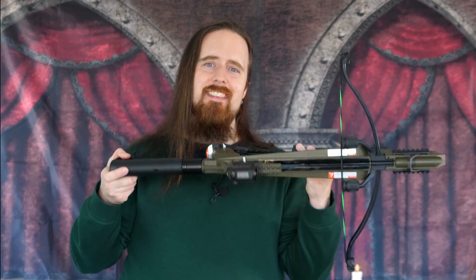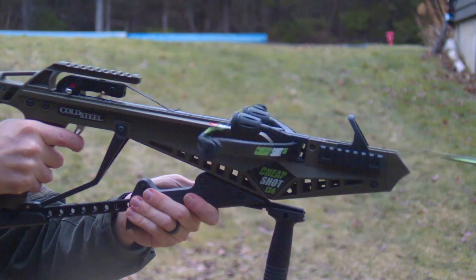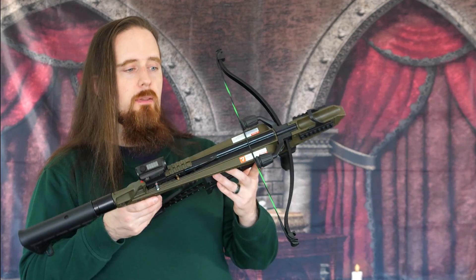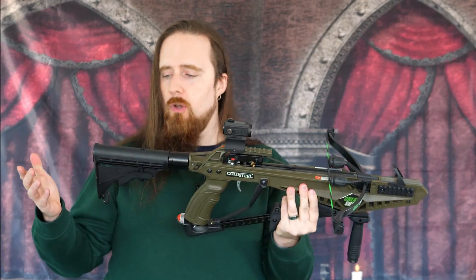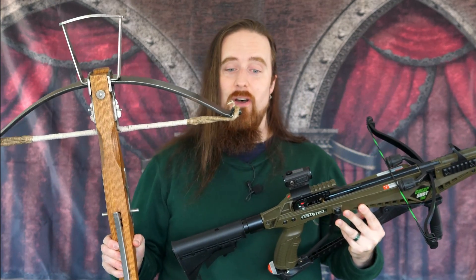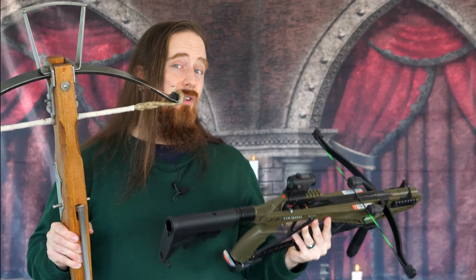So which of these crossbows is my favorite — one of the medieval ones, or the modern one? Actually, this little guy right here. This tiny crossbow, the Cold Steel Cheap Shot, has really grown on me — not because of its power. This has a draw weight of 130 pounds and the power stroke is 9 inches, or 23 centimeters. The velocity is 229 FPS, which means the kinetic energy is 21 foot-pounds, or 29 joules. The funny thing is, that's not far from the Tod's Workshop crossbow — this is 34 joules, this is 29. It's not a dramatic difference.